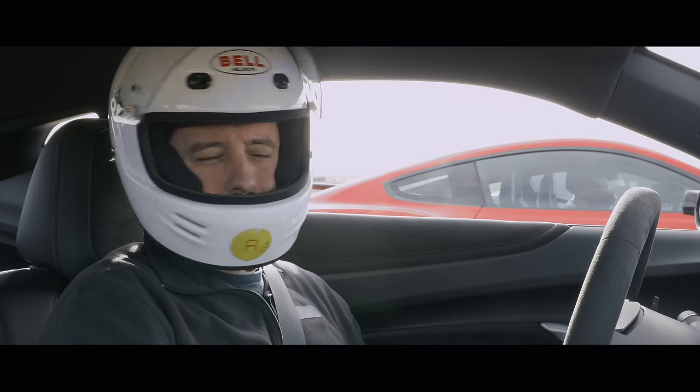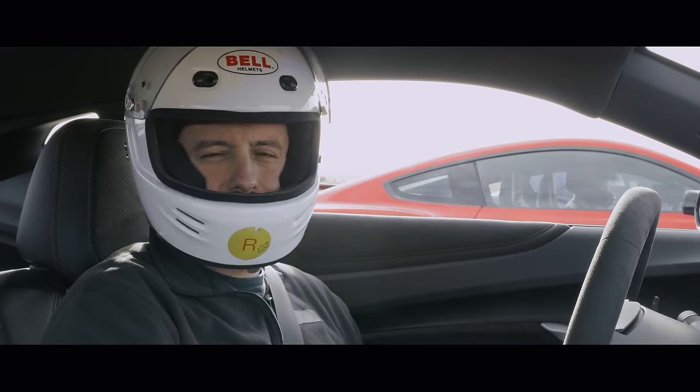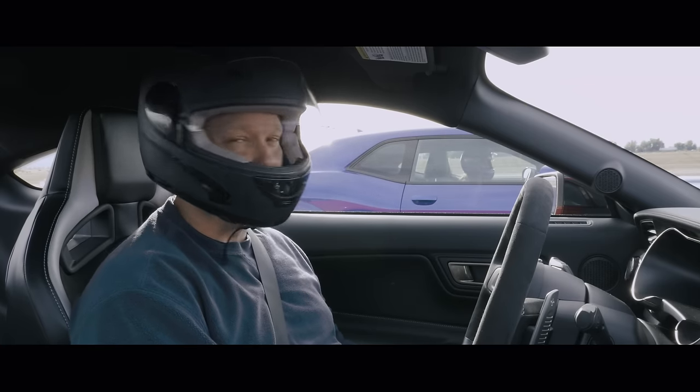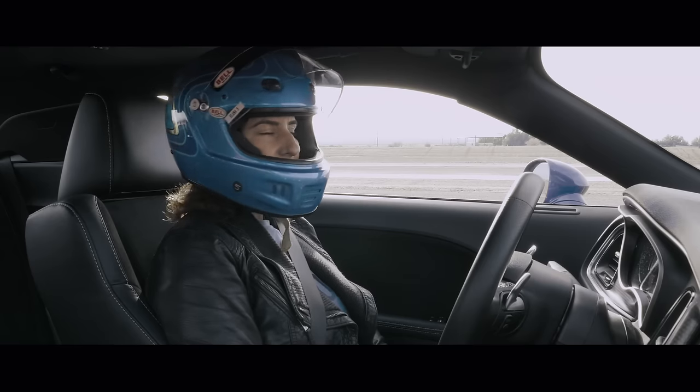Just kind of put my faith in launch control, focus on keeping the wheels straight, and hopefully give Mr. GT500 over here some trouble. Our car's really fast, this car's really fast. Hopefully this car's a little faster. Surprisingly nervous.